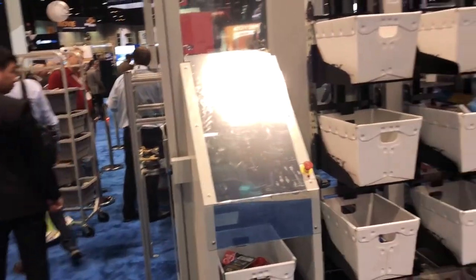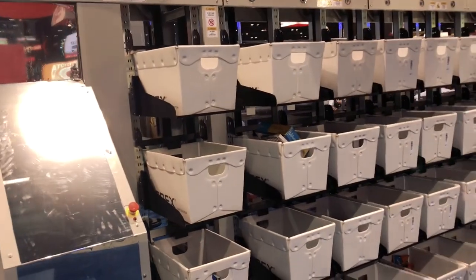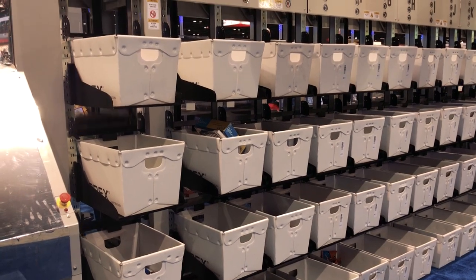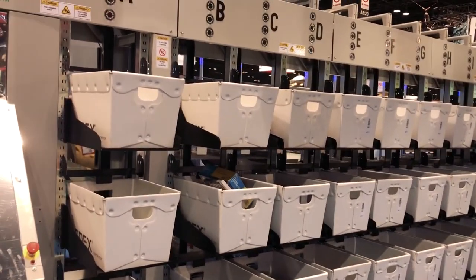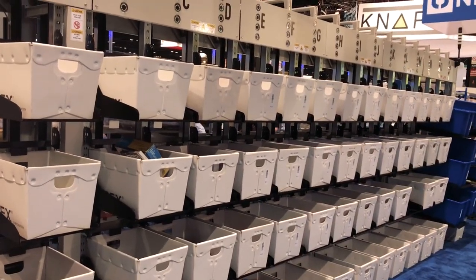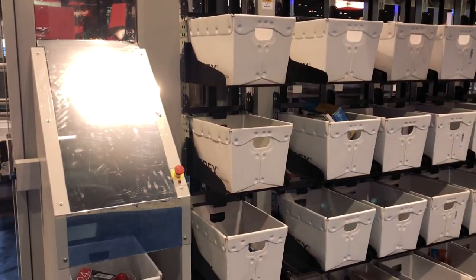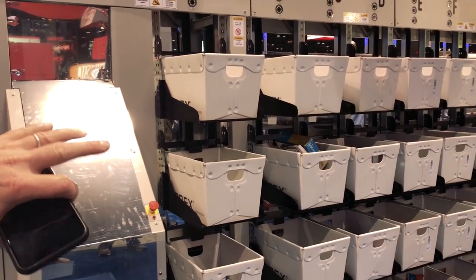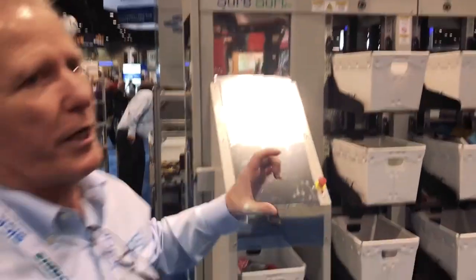Our maximum throughput rate is 2,400 items per hour, and that's for a full-length system — about twice the length of the one you're looking at — with one person dropping items at a continuous rate. We have different bin sizes: four-inch, seven-inch, and twelve-inch bins. A full-length system with all four-inch bins can have up to 530 locations.